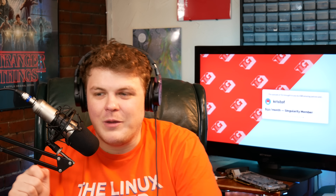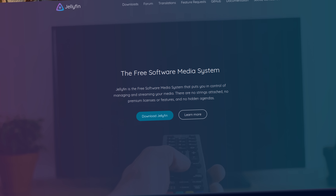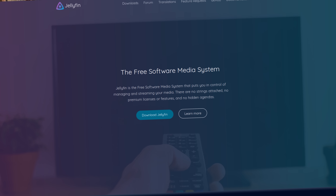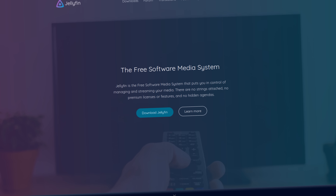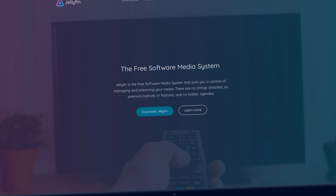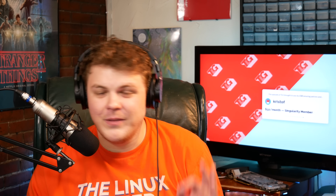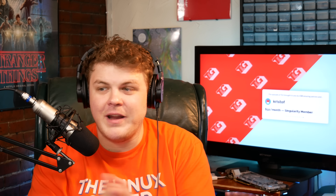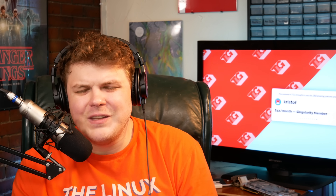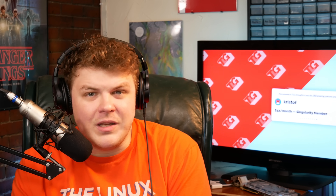I didn't know that there was one that met my needs until I found Jellyfin. According to their website, Jellyfin is the free software media system that puts you in control of managing and streaming your media. There are no strings attached, no premium licenses or features, and no hidden agendas. Shots fired! Jellyfin is awesome, I really like it. I'm going to compare my experience with Jellyfin to my experience with Plex, since Plex is really the de facto standard when it comes to actually setting up media servers.